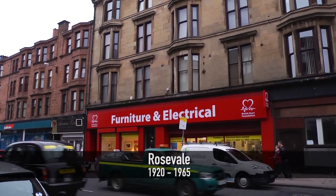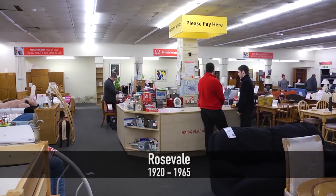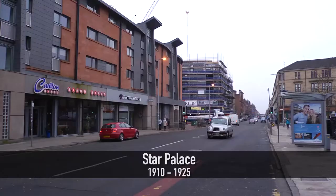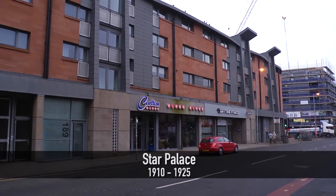The Cinematograph Act of 1909 brought in a raft of safety requirements, particularly to do with fire safety, because film at this point was made of nitrate and was highly, highly flammable. The projection had to be from a fireproof separate box, separate to the main auditorium — very much like the projection boxes still are today.